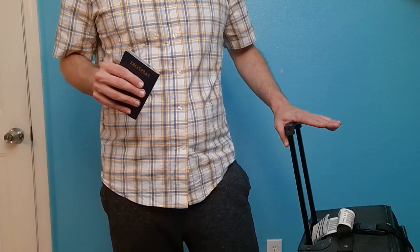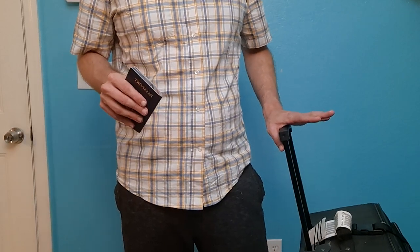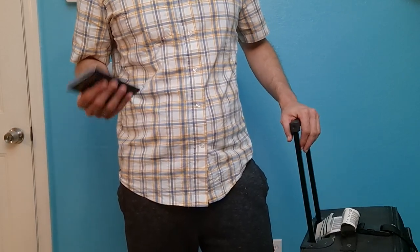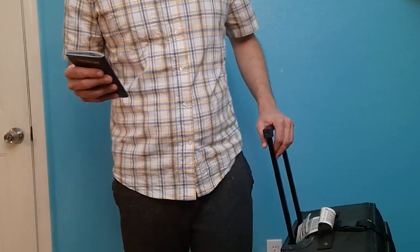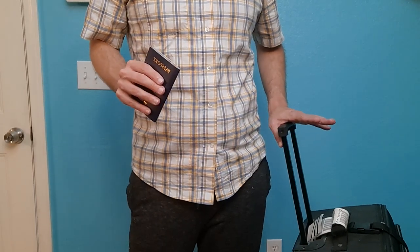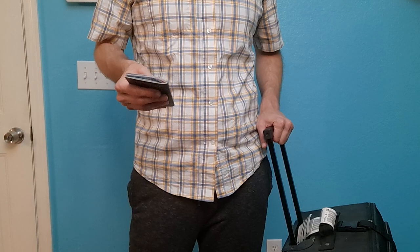I travel regularly for my job and I've never had any issues traveling. You hear a lot of horror stories about people going through TSA, but if you change right before you go through TSA, you won't have any issue.